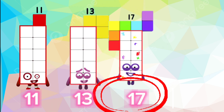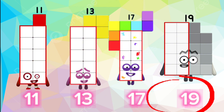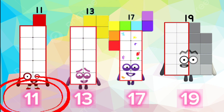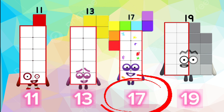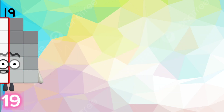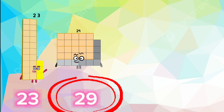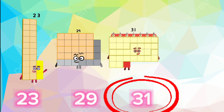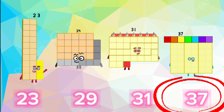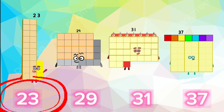The Prime Number Sequence: 11, 13, 17, 19, 23, 29, 31, 37.